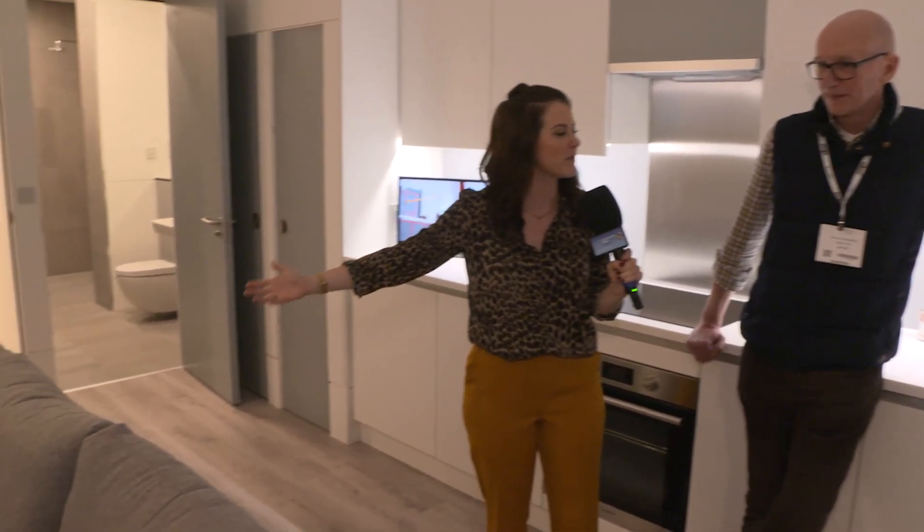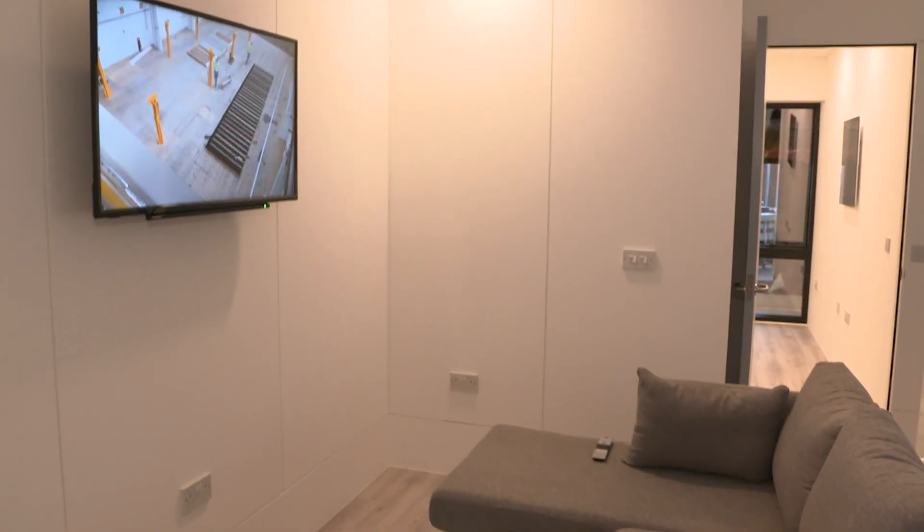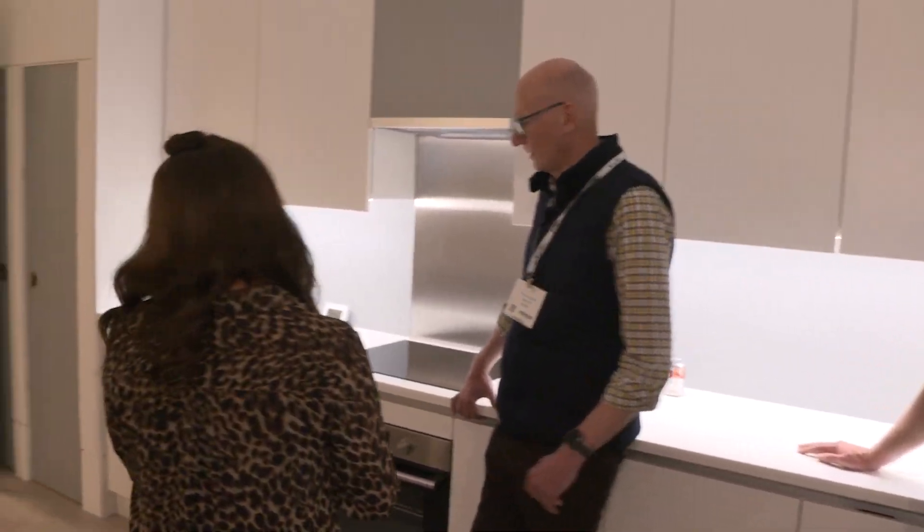This is a full house — a one-bed, self-contained apartment. I'd happily move in tomorrow; this sofa is so comfortable. Shall we have a little look around? Paul, are you going to show the way?